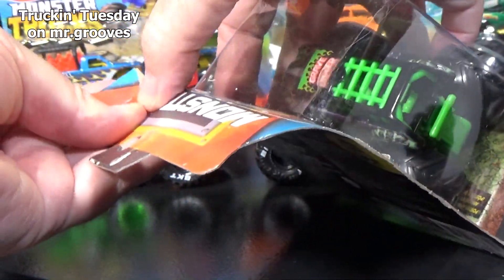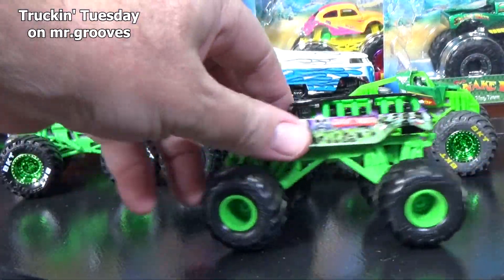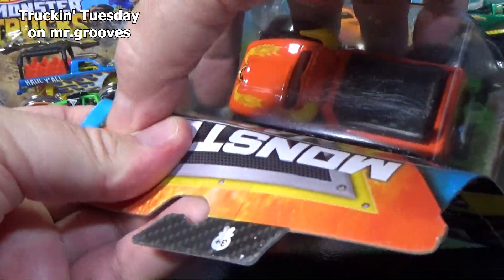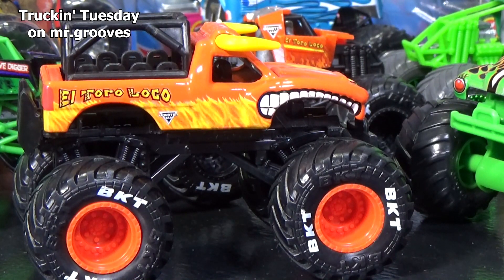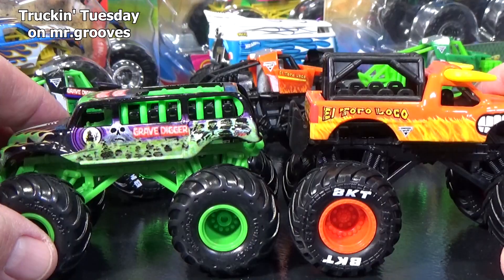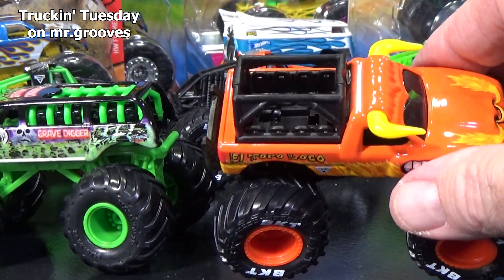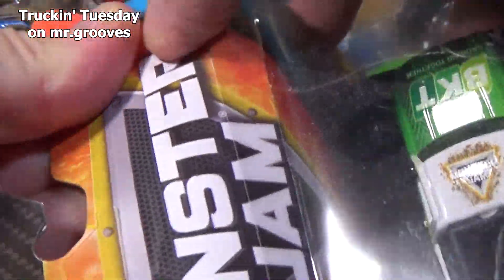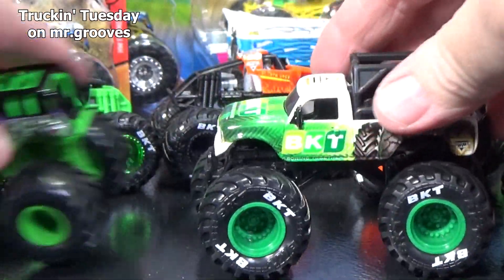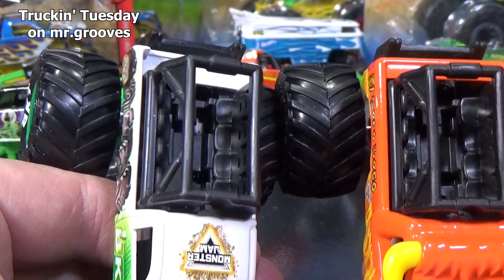Let's go ahead and set a couple of the Spin Master chases free. It's nice to keep them in the package for display, but they look great loose too. Besides, they don't roll very well when they're in a package. As you can see, Gravedigger got a unique and special design for the ride truck. El Toro Loco — I think all of them had one like this. Here's BKT. Let's compare the inside — they probably just use the same tooling. Looks exactly the same.